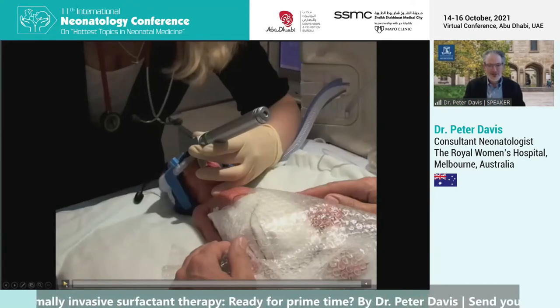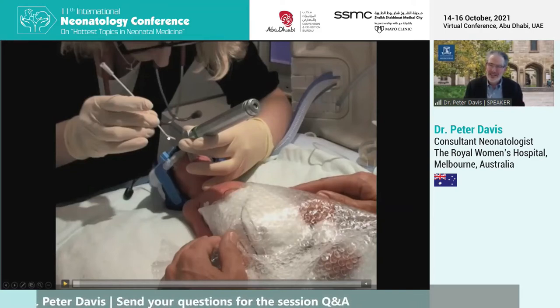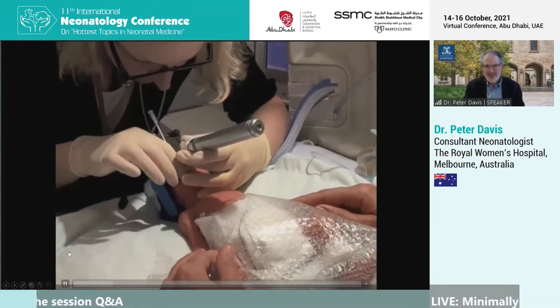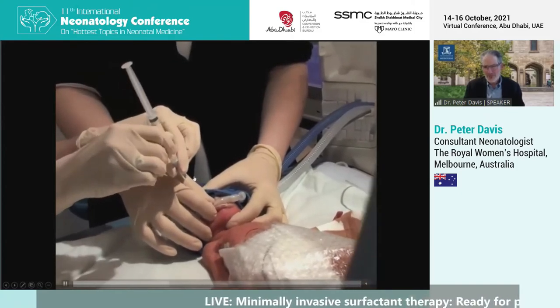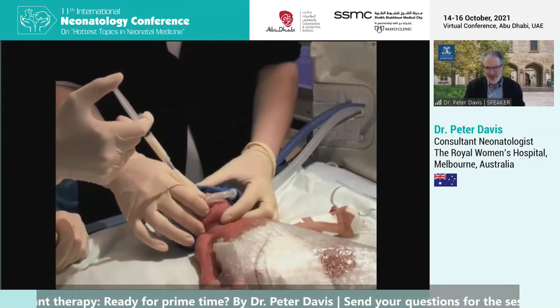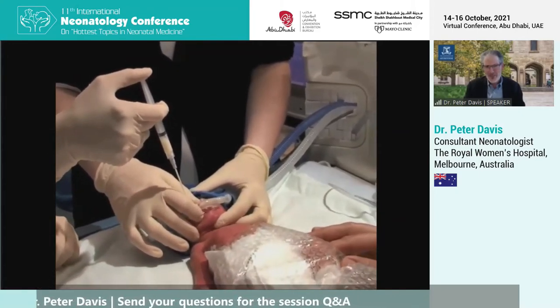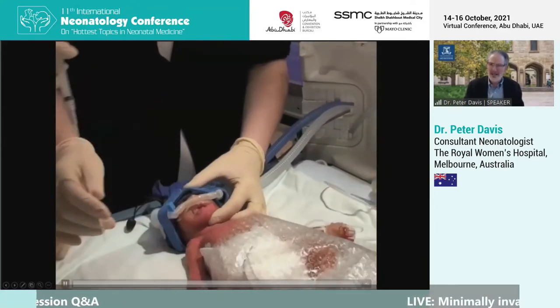The catheter is a vascular angiocath, size 16 gauge. It's relatively rigid and you can put a little bend in it to mimic the bend in an endotracheal tube. You visualise the cords using a laryngoscope; a competent neonatal fellow will put the catheter in first time very quickly. The baby remains on CPAP throughout the whole procedure. Surfactant is attached to the catheter and injected in three or four boluses, trying to synchronise those with the baby's breathing. The baby keeps breathing throughout. We expect to see a little reflux back up through the vocal cords, and then once the surfactant is delivered, the catheter is removed and the baby remains on CPAP.